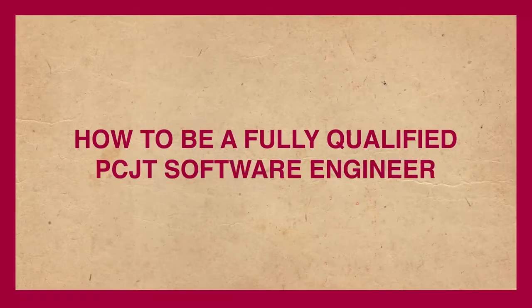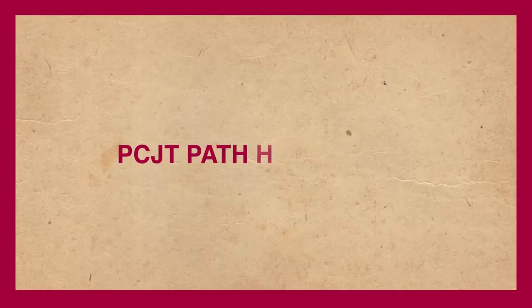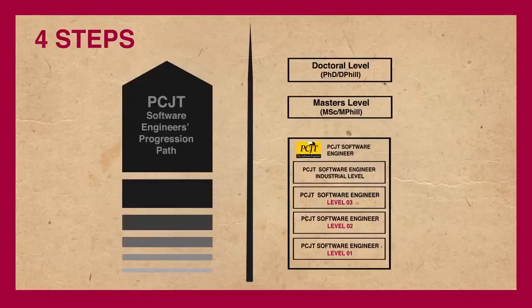Let's see how to be a fully qualified PCJT Software Engineer. The PCJT path has four steps: PCJT Software Engineer Level 1, Level 2, Level 3, and finally Level 4.